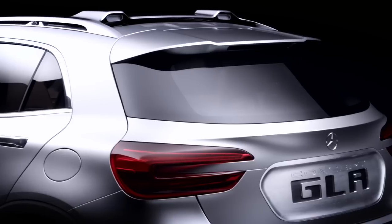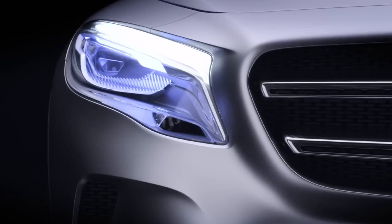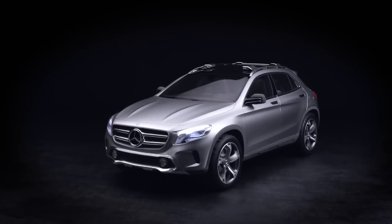This is the striking Mercedes-Benz Concept GLA, a production version of which is poised to enter the booming compact SUV market. It's the latest model to be spun off Mercedes' new front-wheel drive architecture, following the A-Class, B-Class and CLA saloon.